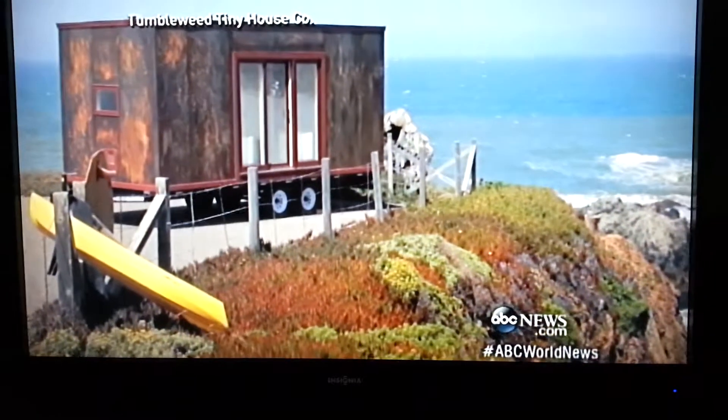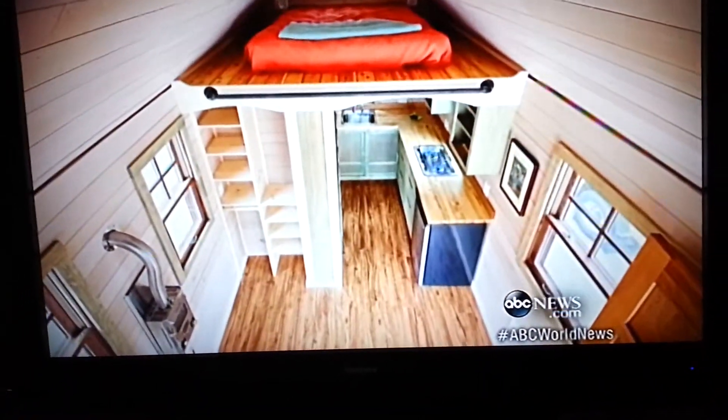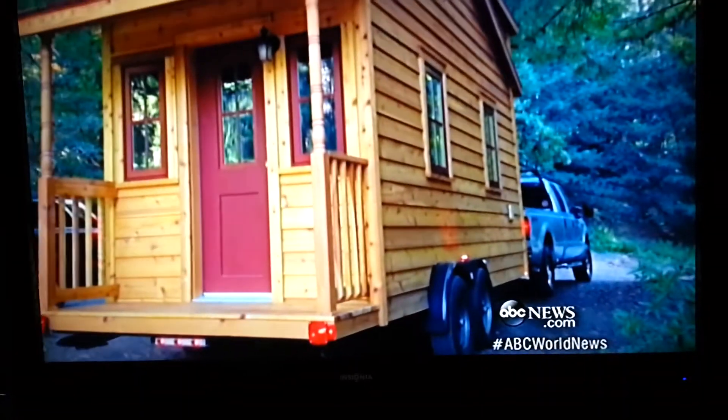They're marvels of architecture with tiny price tags, enticing buyers stressed out by full-size mortgages. Another benefit? You can take them anywhere.